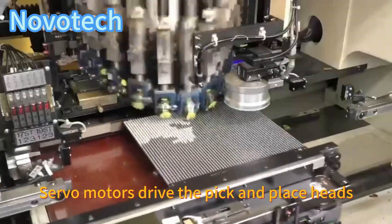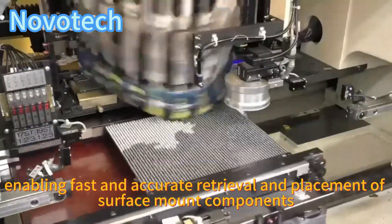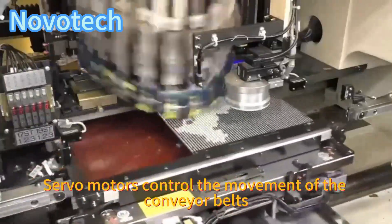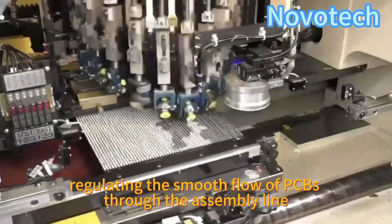Pick and place: servo motors drive the pick and place heads, enabling fast and accurate retrieval and placement of surface mount components. Conveyor system: servo motors control the movement of the conveyor belts, regulating the smooth flow of PCBs through the assembly line.